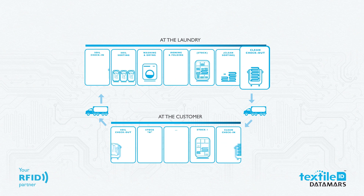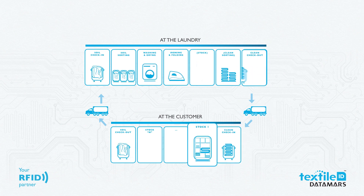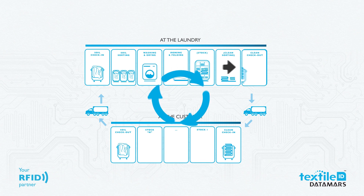Finally, the clean laundry is shipped out. It's received at the customer's warehouse and then put into their stock. The new soiled laundry is then shipped out to the laundry, and the laundry cycle starts again.